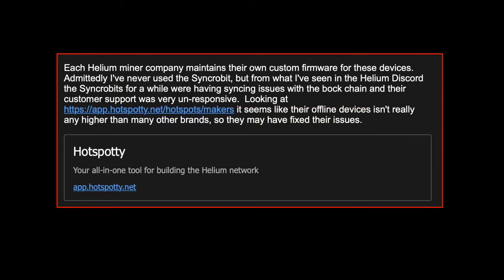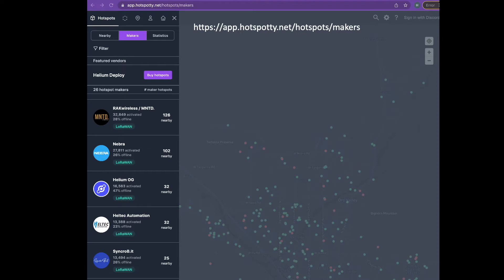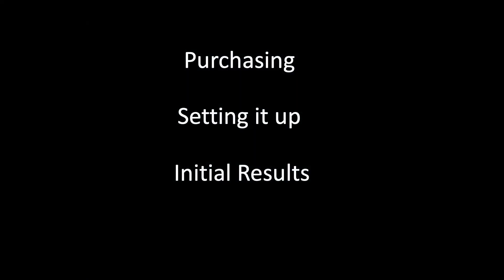I asked my friend to shed further light on the Synchrobit gateway being offered locally. He noted that comments posted in the Helium Discord suggest Synchrobits were having syncing issues with the blockchain, in addition to customer support challenges. He also noted that the percentage of offline devices associated with Synchrobit isn't that much higher relative to other brands, suggesting the syncing issues may have been fixed. Given that the second-hand vendor offered to refund my money if things didn't work out, I decided to take the leap.